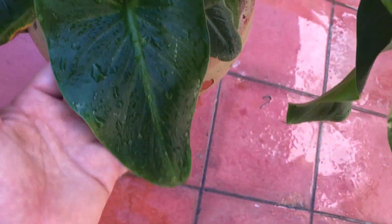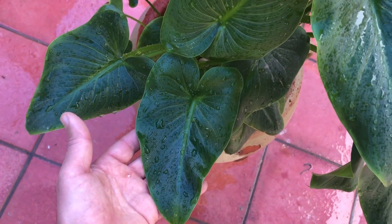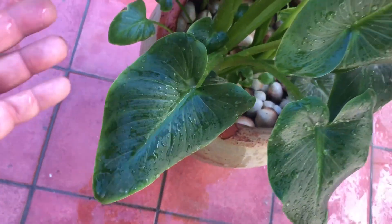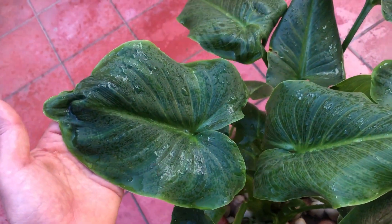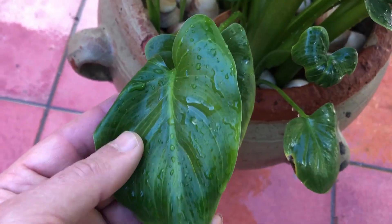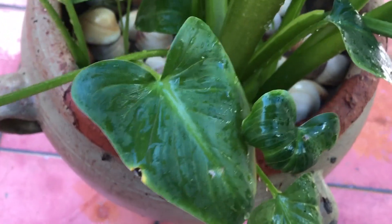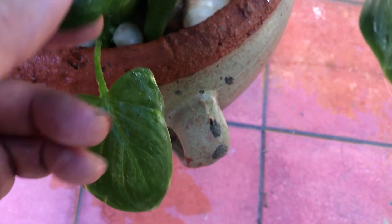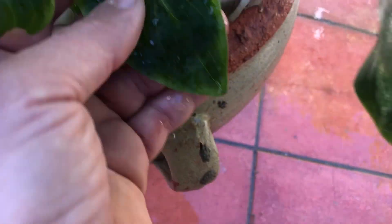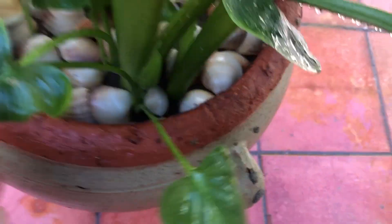Thriving in moist, well-drained soil and partial sun to shade, calla lilies are relatively easy to grow and maintain, making them a favorite among gardeners and flower enthusiasts alike. With proper care and attention, these blooms can grace your garden with their beauty year after year. Join us on a captivating journey into the world of calla lilies, where beauty, elegance, and grace intertwine to create a mesmerizing floral experience. Let the allure of calla lilies inspire your garden and brighten your surroundings with their timeless charm.